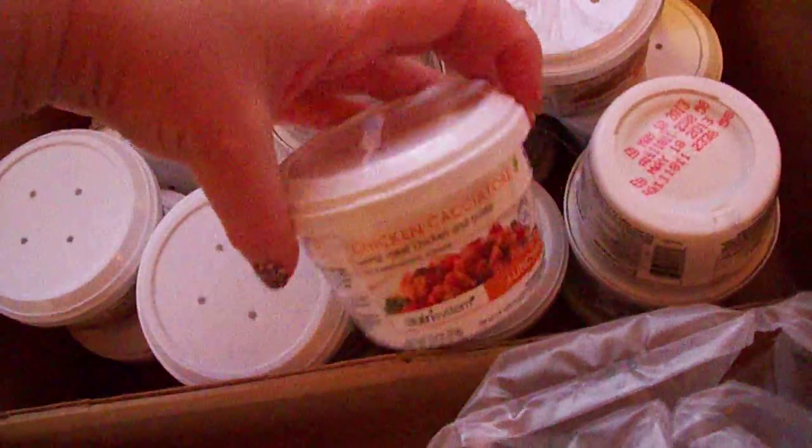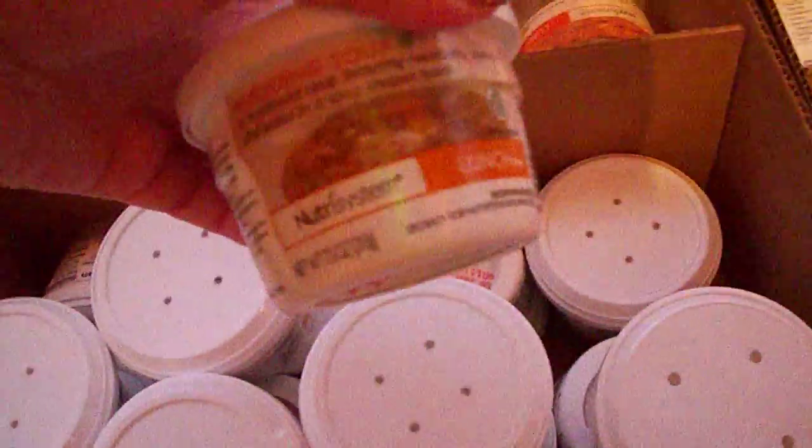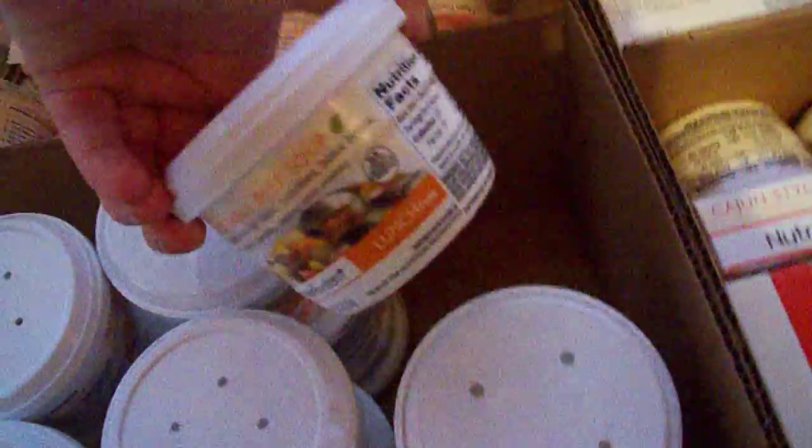Soups — we got chicken noodle soups. What else is in here? Chicken cacciatore, wedding soup — I've had those, those are really good. Pasta and beef, another wedding soup, and vegetable beef soup.